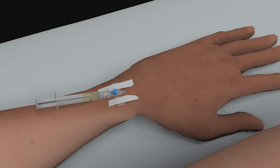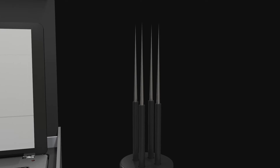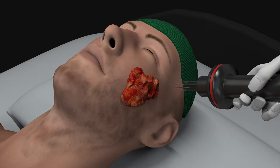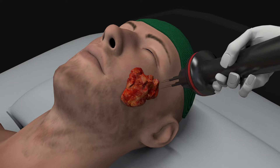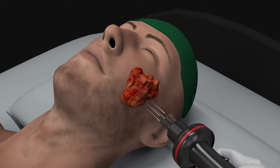Electrochemotherapy is a combination of low-dose chemotherapy and short-duration electric impulses. It is applied locally to cutaneous and subcutaneous tumors and requires application of multiple impulses at the tumor site. A tumor can be treated multiple times.